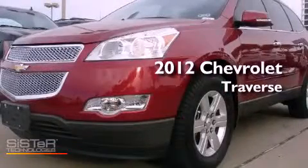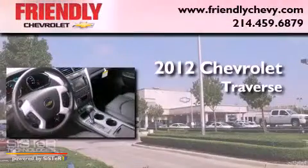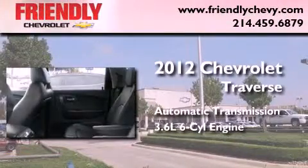This is a brand-new 2012 Chevrolet Traverse. This crossover has an automatic transmission and a 3.6-liter V6.